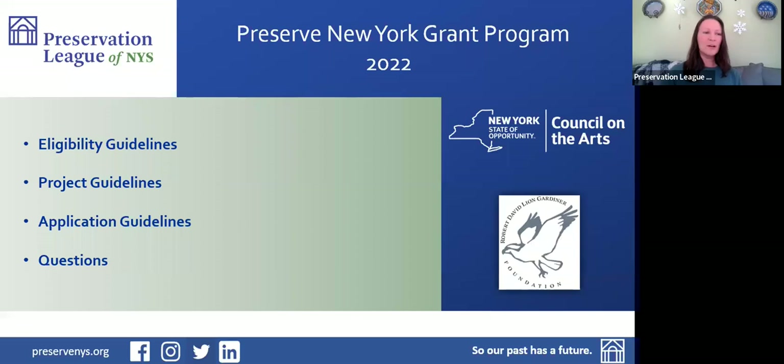It's noon and welcome, everybody. My name is Jana Rudler. I'm the Grants and Technical Services Manager at the Preservation League of New York State. Today we'll be learning all about Preserve New York grants. These grants come around once a year and the cycle is now open. We'll talk about eligibility requirements, what kinds of projects we fund through Preserve New York, how to apply, and then I'll answer any questions you have.